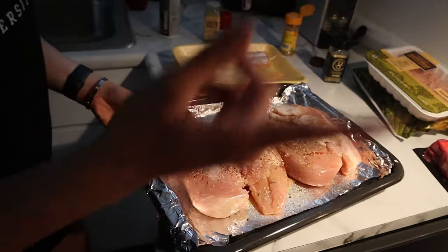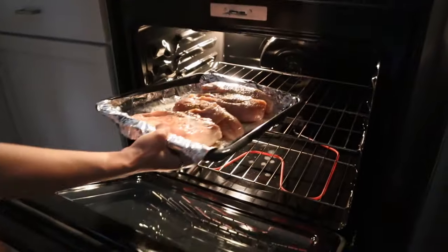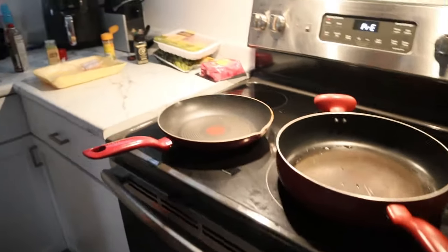I flip the chicken and make sure there is seasoning on all sides. Last but not least, before I pop them in the oven I give them an extra spray. My oven temperature is about 370 degrees because I am slow cooking them. I'm going to cook them a little uncovered and then halfway through add a little bit of water and continue cooking them.